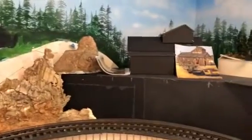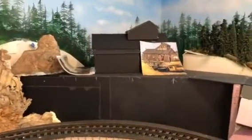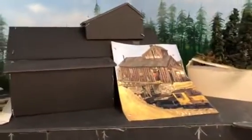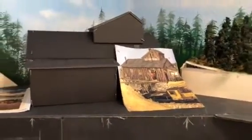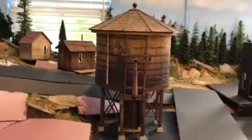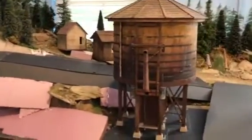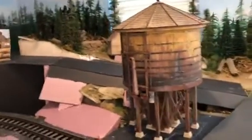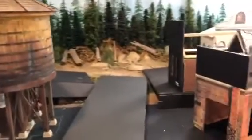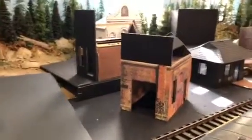Up in this area I plan on doing a mine, loosely based on the Gunnison Mine by Joe Crea. There'll be a little road leading up to it and a retaining wall. As we come around this side, there will be a town still to be named. I have some cabins in the background and a water tank.